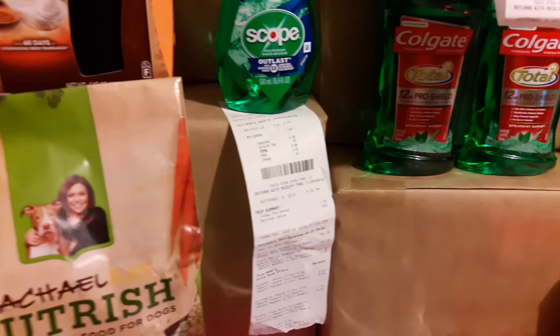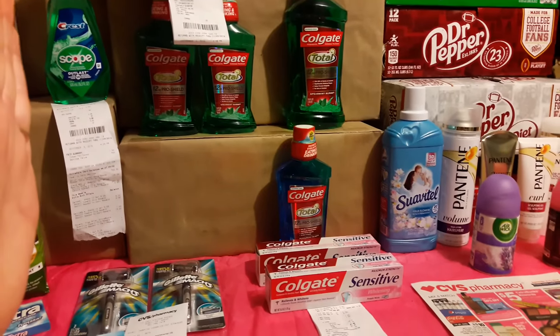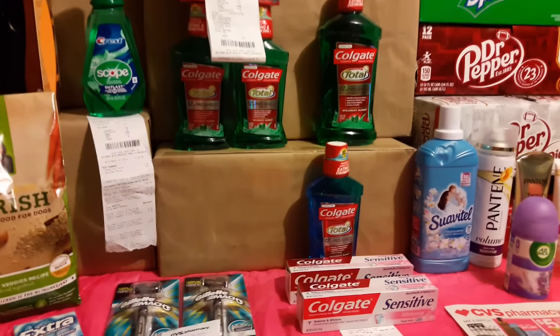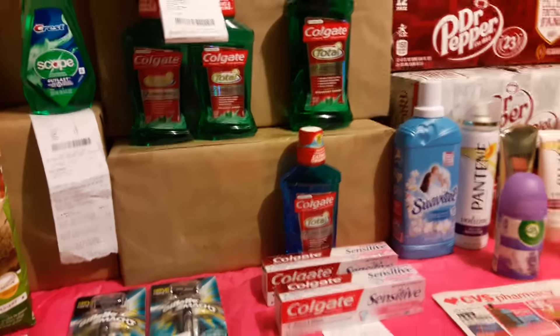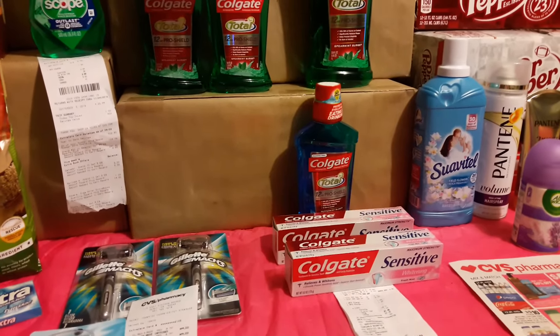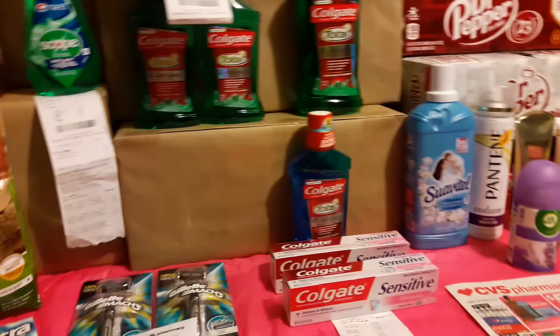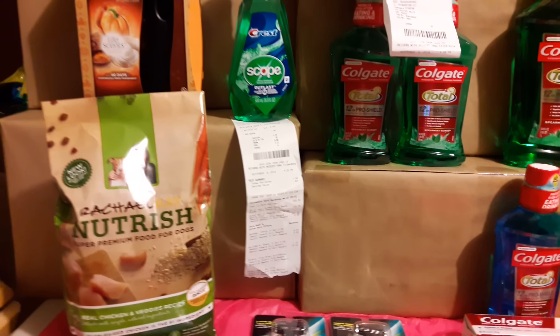I did five different transactions at CVS, starting from right here to the Dr. Peppers. I think I did pretty good. I still paid a lot out-of-pocket, but we'll talk about it when I get there. So let's get started on the Dollar General.